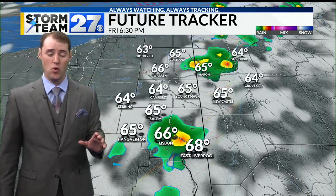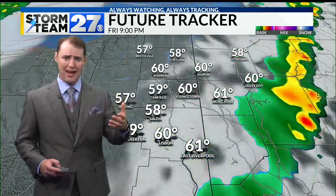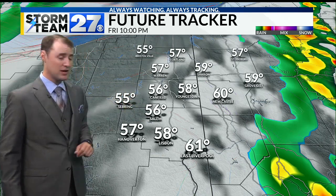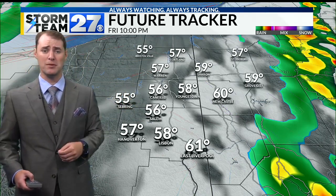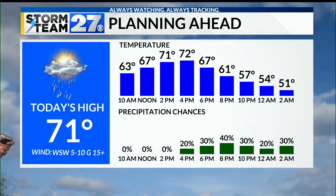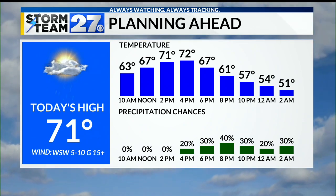Not every single location will see rain, but just don't be surprised if you see a few more raindrops. Then later on tonight, things begin to clear out some, with temperatures dropping back off into the mid-50s. Tonight is definitely going to be colder — expect those temperatures to drop into the 40s by daybreak. Today's high temperature is 71, with a chance of some showers showing up in the afternoon and evening.